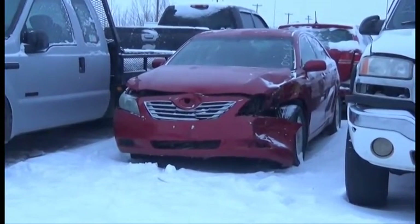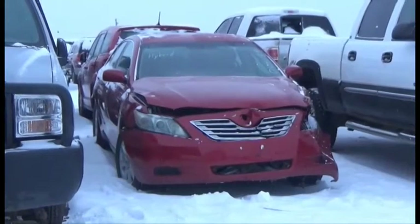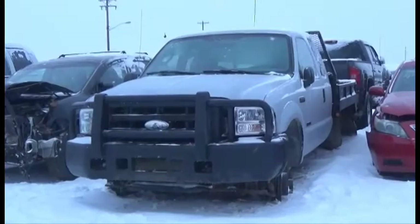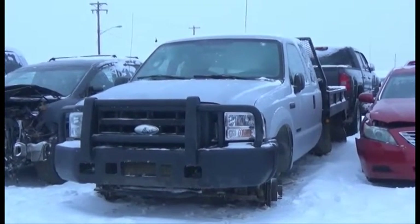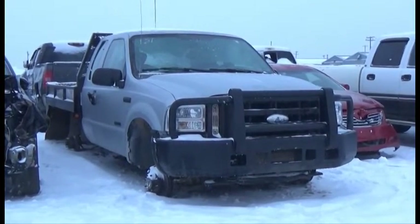Lot number 132 is the 2007 Toyota Camry. Lot number W88 is the 2004 Pontiac Grand Am, Hybrid, AOD, Loaded, Power Seats. Lot number 131 is the 2005 Ford F250, Four-Door, Turbo Diesel, AOD, 4x4, Loaded.